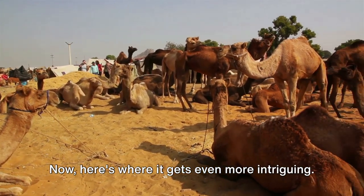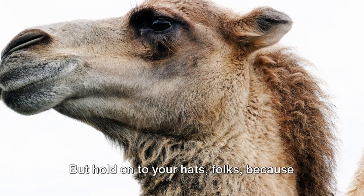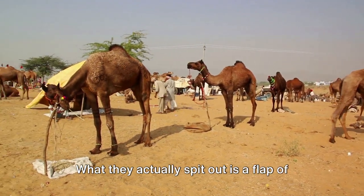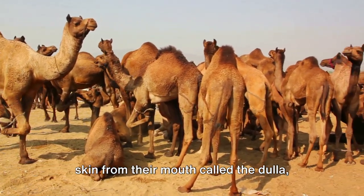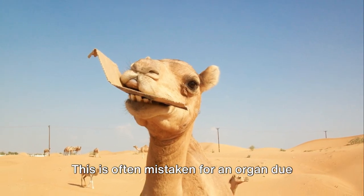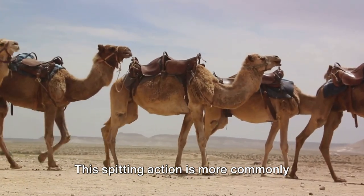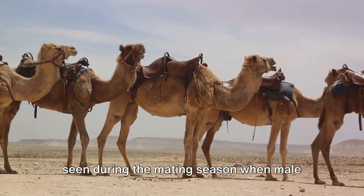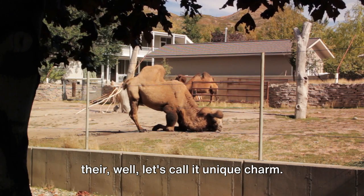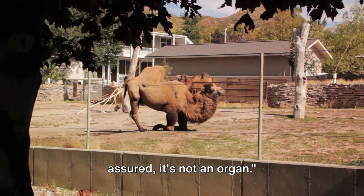Here's where it gets even more intriguing. You might have heard the myth that camels spit out their organs to defend themselves, but this is far from the truth. What they actually spit out is a flap of skin from their mouth called the dulla, which is part of their soft palate, often mistaken for an organ due to its fleshy appearance. This spitting is more commonly seen during mating season when male camels try to impress females with their unique charm.